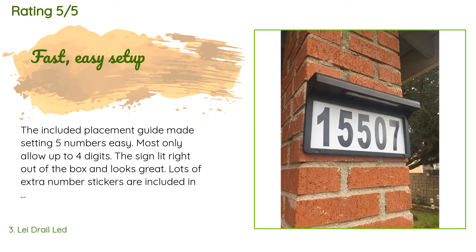A customer said: the included placement guide made setting five numbers easy — most only allow up to four digits. The sign lit right out of the box and looks great. Lots of extra number stickers are included in case of repeat digits in the address or damage — a very good value.